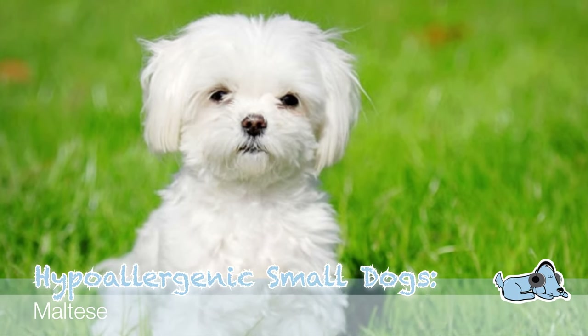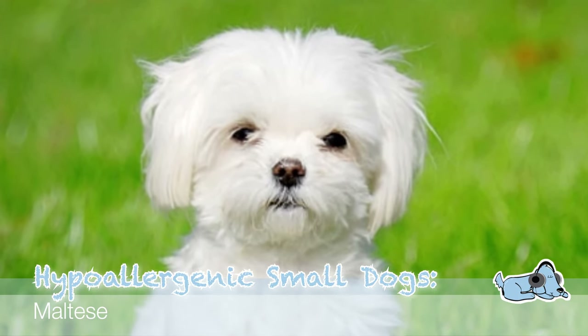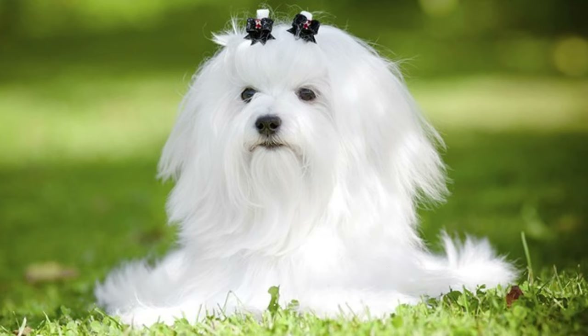A Maltese is such a cute dog — they're little white fluff balls, really very adorable. These dogs are originally from Malta, and they hardly ever shed, so they're perfect if you have allergies.